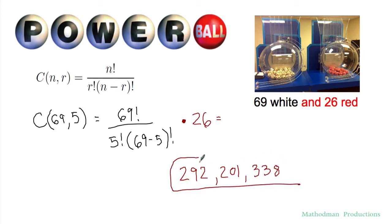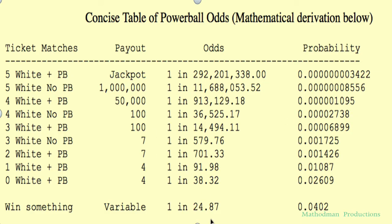In the end you get 292,201,338 ways to win the Powerball. You have better chances of getting struck by lightning. I found this page online — it's a concise table of Powerball odds. We just calculated the first one: one in 292 million. But say you don't get the Powerball right — it's one in 11 million, but you only get a million dollars. To win something it's just one in 24, because if you get the Powerball right you still get four dollars, so that's not that bad.